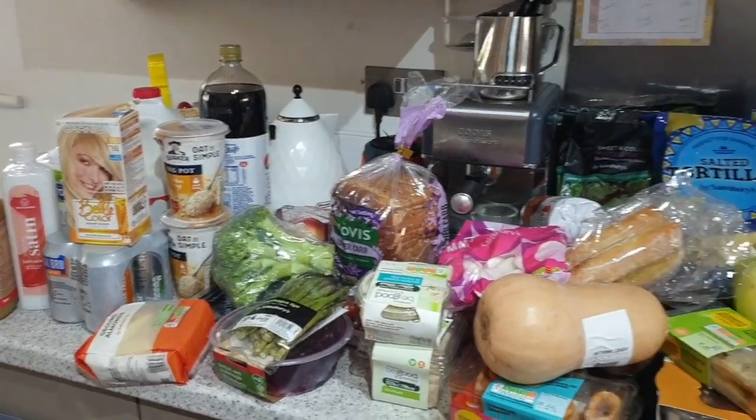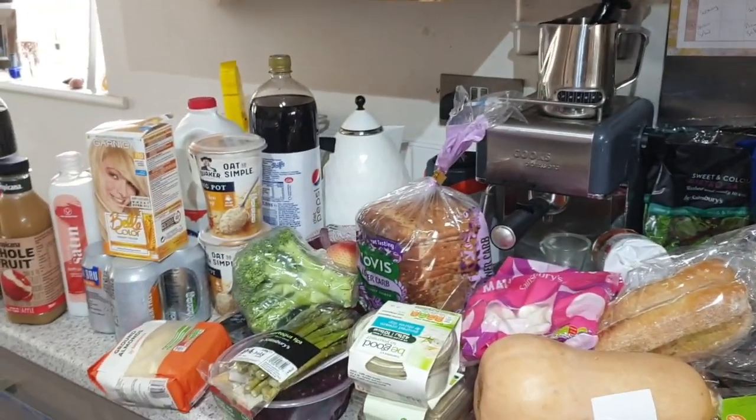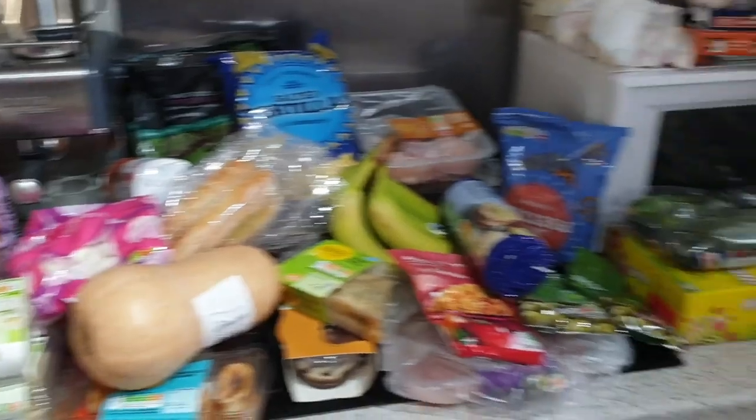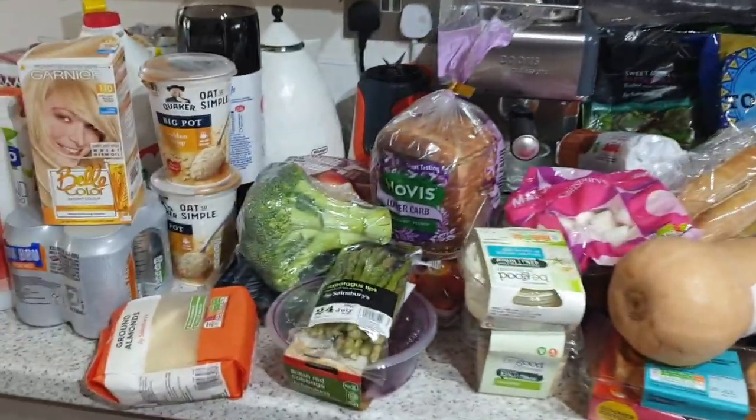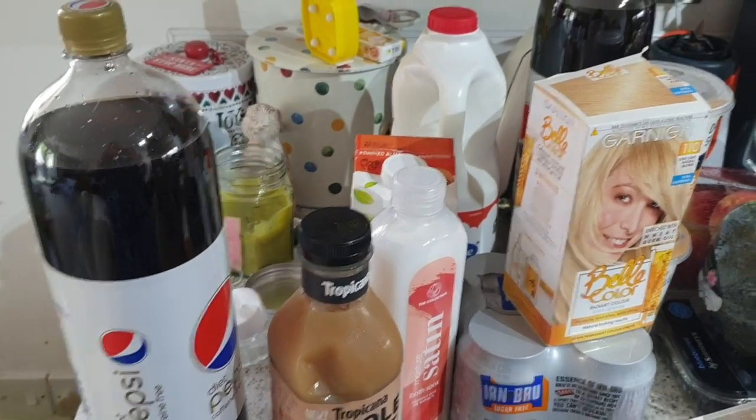And there is a quick overview. It is extremely warm here today, so apologies if I'm talking quick, but I'm keen to get all of this in the fridge and freezer. Let's start over here.